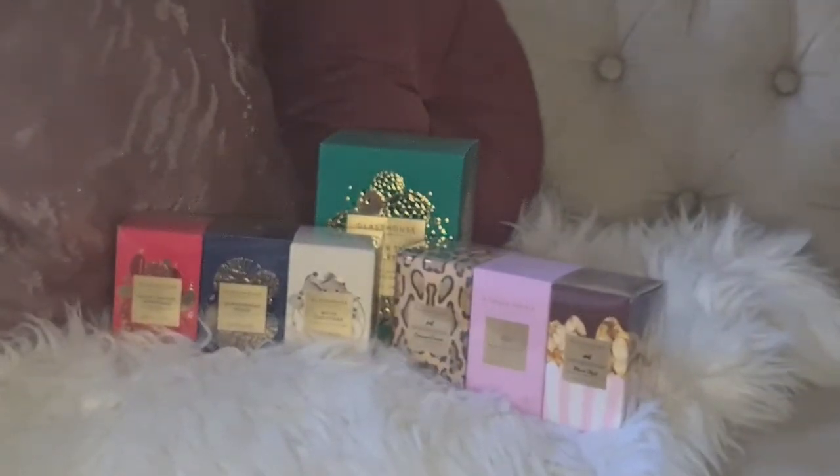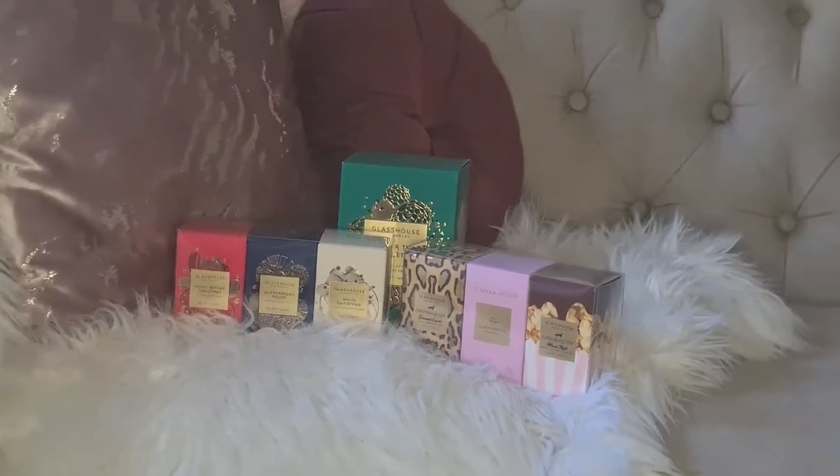A couple of these are exclusive to Peter Alexander. Glass House has recently launched a new Christmas range and the scent is sensational. This is me restocking because I've just used them all up — I have them on all the time.